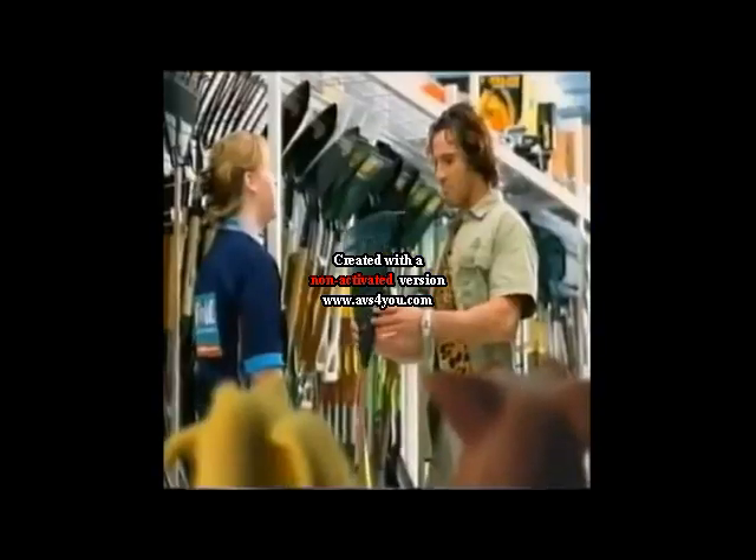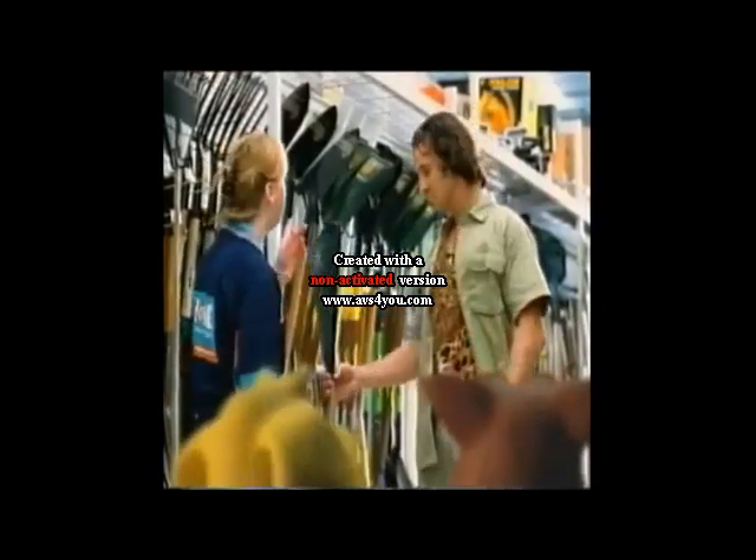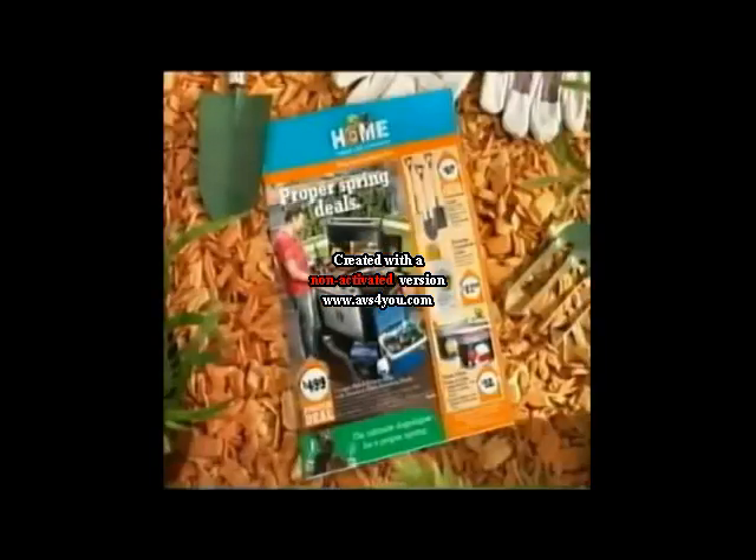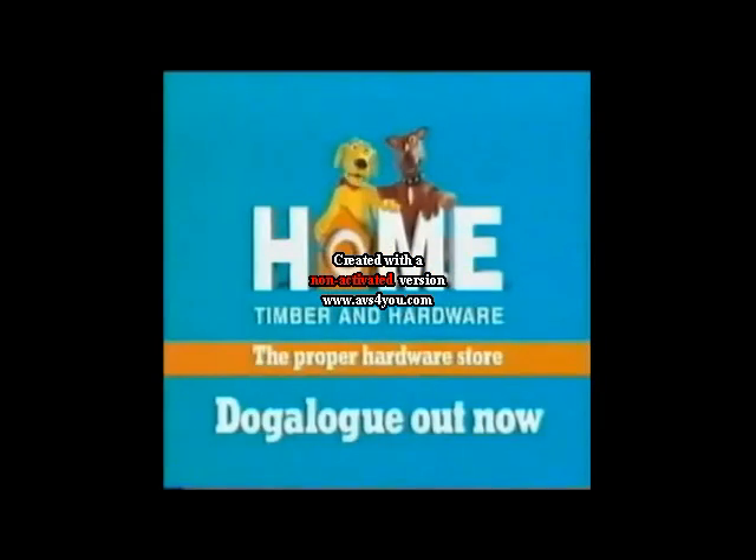Hey, check out Tarzan. Yeah, apparently his backyard's a jungle after winter. So for spring he's getting one litre of Roundup for just $27.95. That'll keep Jane happy. Your local Home Timber and Hardware — the proper hardware store.